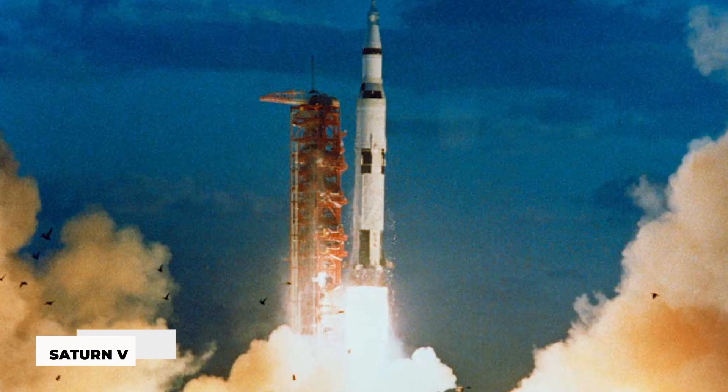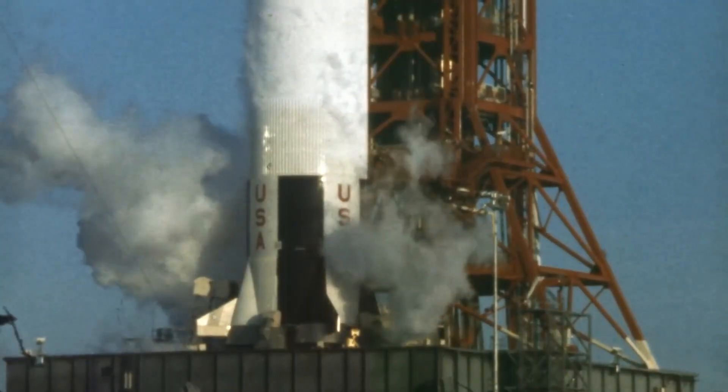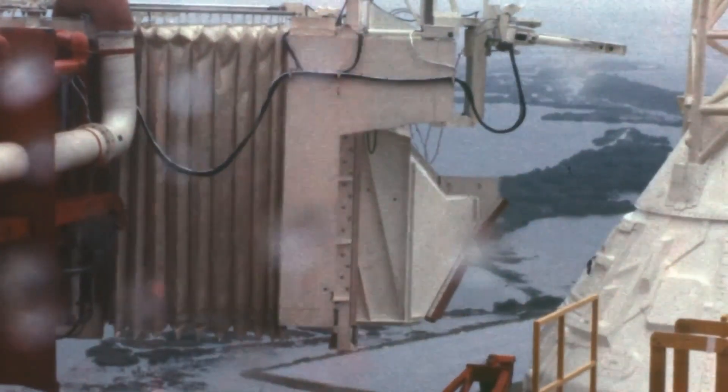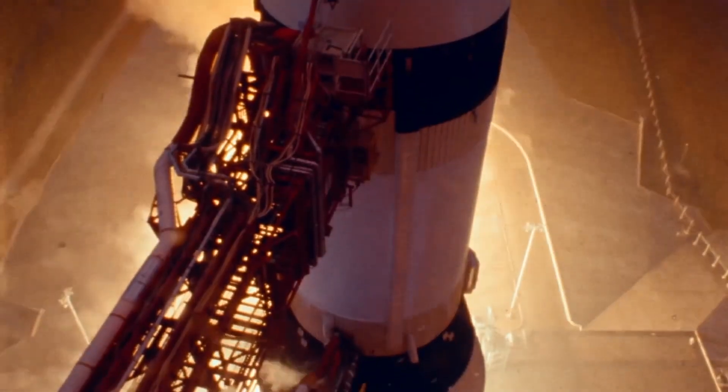The Saturn V, the most powerful rocket ever launched, could launch up to 118 metric tons — about 260,000 pounds — into orbit and was totally disposable.